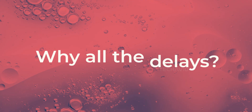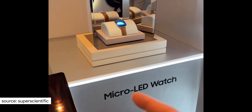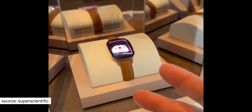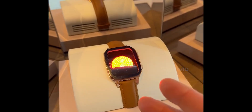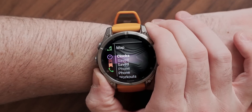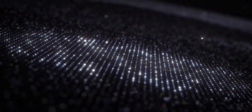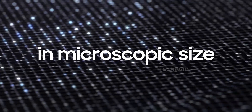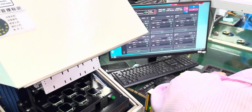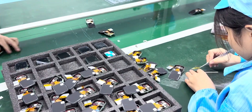Why all the delays? Micro LED is some seriously impressive tech. Samsung even showed off a 4,000 nit micro LED smartwatch display at CES 2025, but it's not exactly easy to make. The process involves placing millions of microscopic LEDs onto a screen substrate with insane precision. Right now the yields are super low — like 10% in some cases — meaning tons of waste and sky-high production costs.